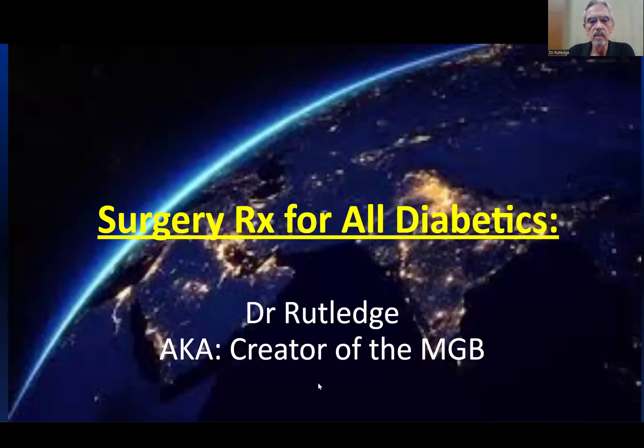Good morning, this is Dr. Rutledge, and I'm going to give you a taste of my talk coming up in India about the mini gastric bypass 2. Surgery treatment for all diabetics. Dr. Rutledge, also known as the creator of the mini gastric bypass, is back again with the MGB2.